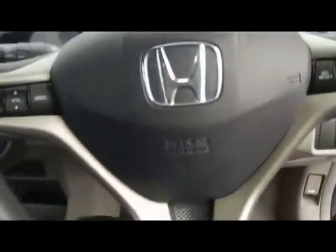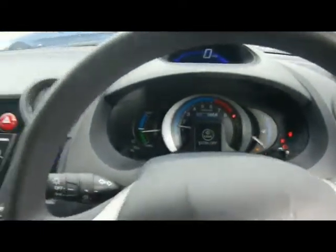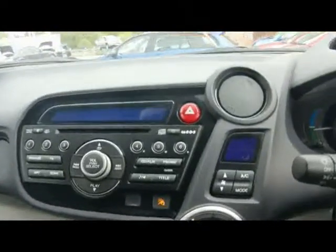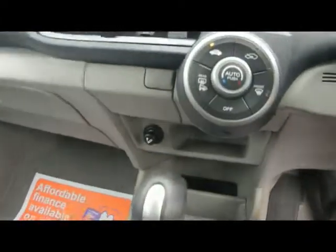Let's hop in. We've got a multifunction steering wheel. Here we have digital climate control, radio and CD player with auxiliary input, and various cup holders and storage compartments in the centre console. Digital speedometer at the top there.